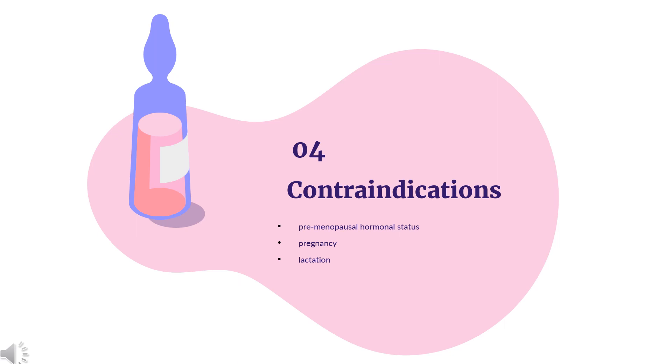Contraindication. Letrozole is contraindicated in women having a premenopausal hormonal status, during pregnancy and lactation.